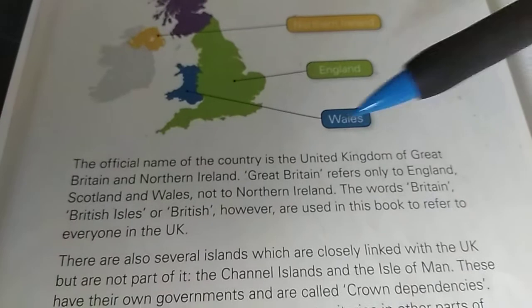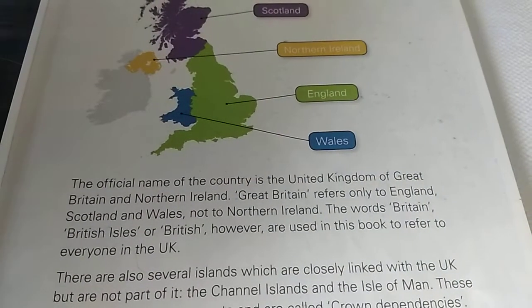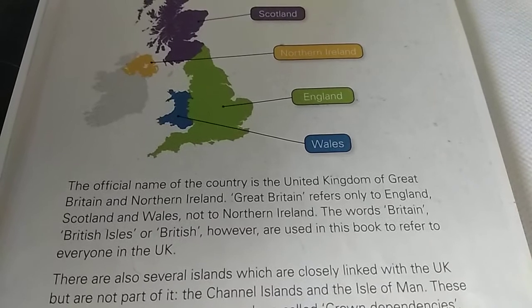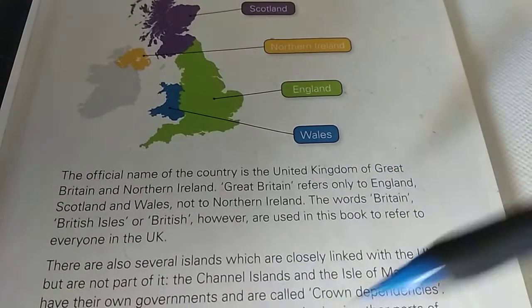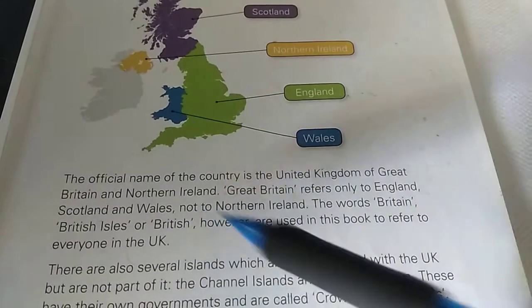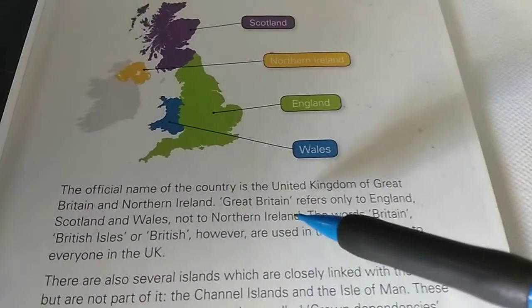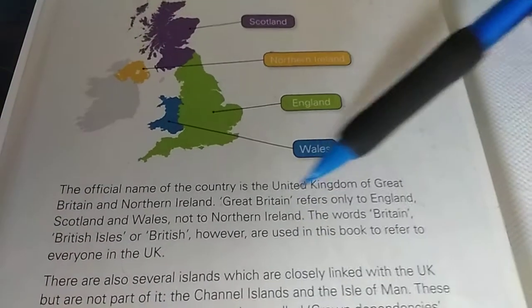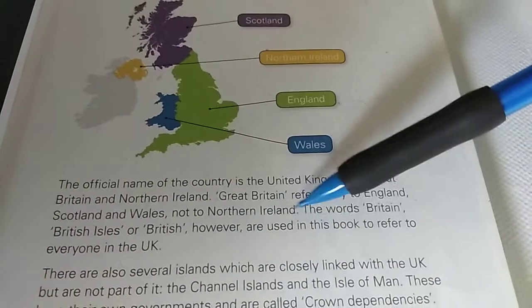The official name of the country is the United Kingdom of Great Britain and Northern Ireland. The government name is the United Kingdom of Great Britain and Northern Ireland — this is a question that we practice in tests. Great Britain refers only to England, Scotland, and Wales, not to Northern Ireland.